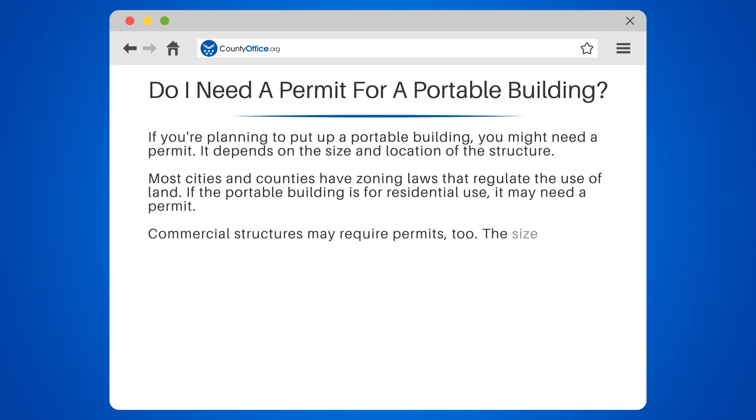Commercial structures may require permits, too. The size of the building and the location of the property are critical factors in determining if a permit is necessary.